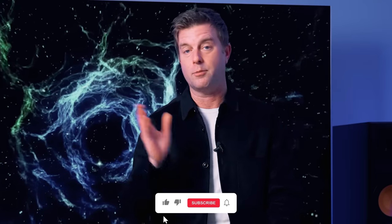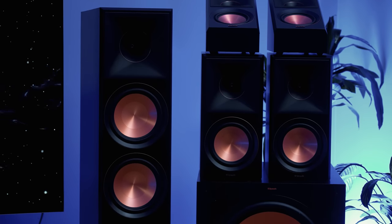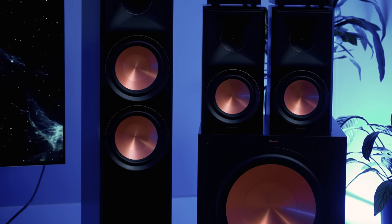So sit back, relax, get comfortable, and enjoy. Let's talk about what it's like to have a system like this in your home. If you like this video, you know what to click — I appreciate it, as always. Let me know down in the comments if you'd like to see more content like this, and what your ultimate system might look like. If I see enough support from y'all, I will 100% make this a series.